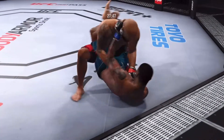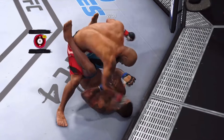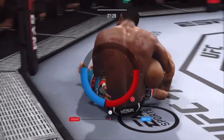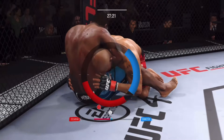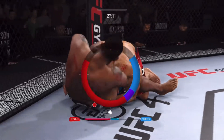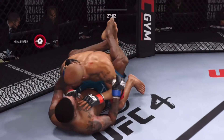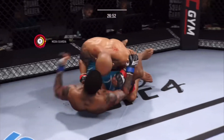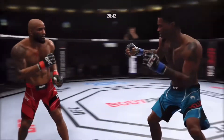He lands a double-leg takedown. We'll see how he chooses to defend here. Now he's trying a guillotine — nice guillotine there. Posturing up now, and he's out. He's very comfortable fighting off his back. Now it looks like he's trying to hip escape, maybe look for a Kimura here. Recovery — right back to his feet.